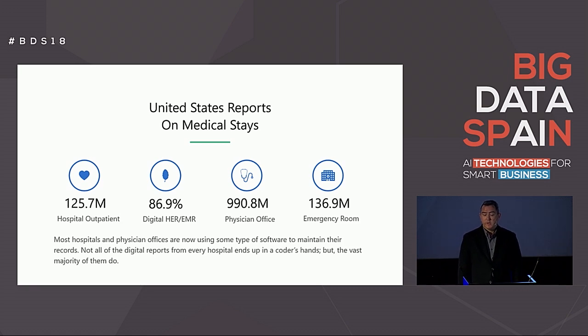However, coders, much like doctors in the U.S. and everyone in the U.S., are quite busy. So many companies are attempting to aid them by providing computer-assisted coding, also called CAC tools, to increase their productivity and thus permit the coders to handle more reports in a shorter amount of time.